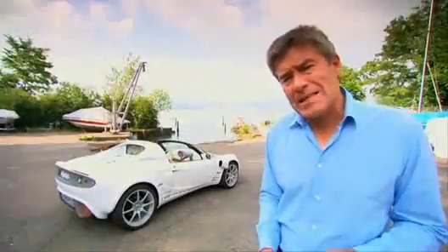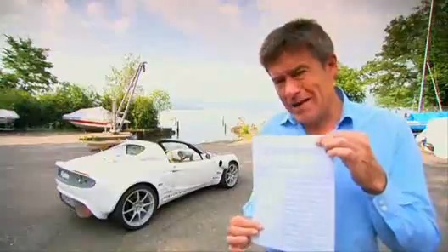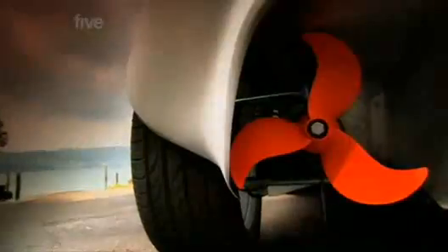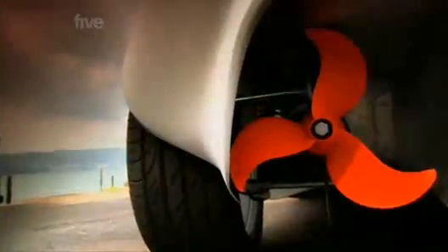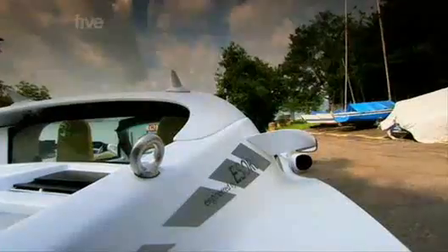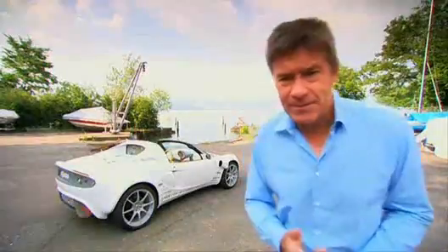Rinspeed keep emphasising how this is just a prototype, and before I go anywhere near the water, I've got to sign this waiver — which, amongst other things, says that if I drown, it's not their fault. Not exactly confidence inspiring, and I can't help but notice that this underwater car hasn't even got a roof on it.